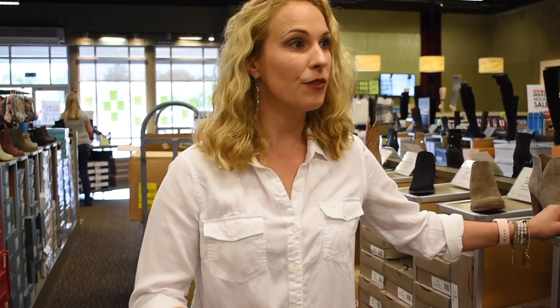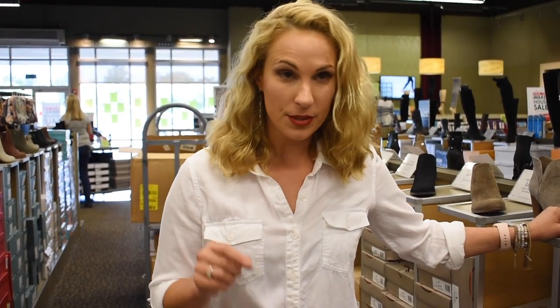Hey everybody, it's Dr. Nicole Friels. I am out and about shoe shopping. Today we are at DSW, featuring their fall shoes. They've got a lot of cute stuff, so why don't you come along shoe shopping with me.